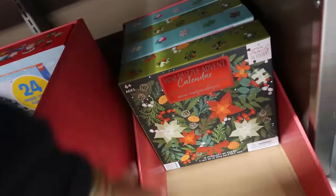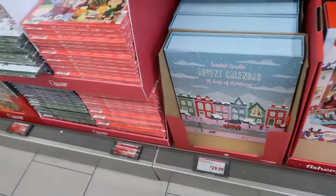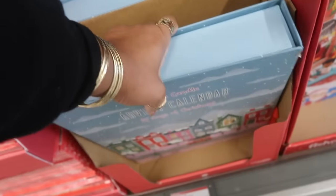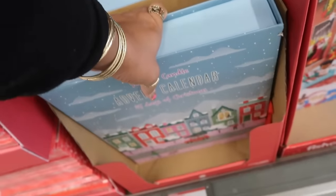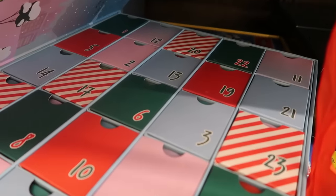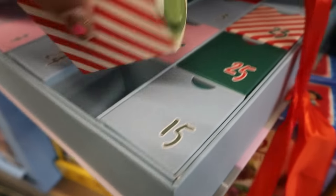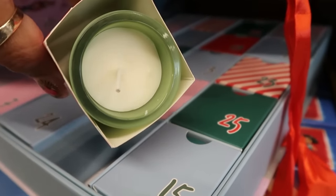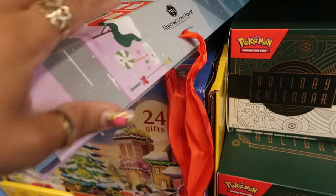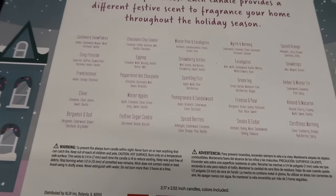There's a scented candle 25 Days of Christmas advent calendar — you can open it up and look at them. It's $30 for 25 candles. When I opened it, it smells so good — they're little small candles. You get a bunch of different scents: cashmere, snowflake, eggnog.